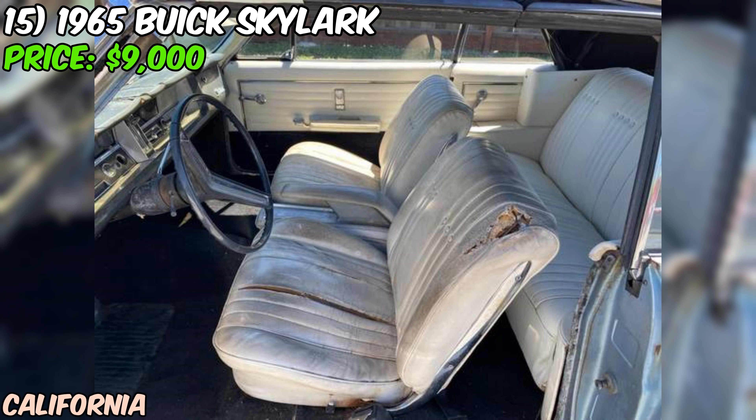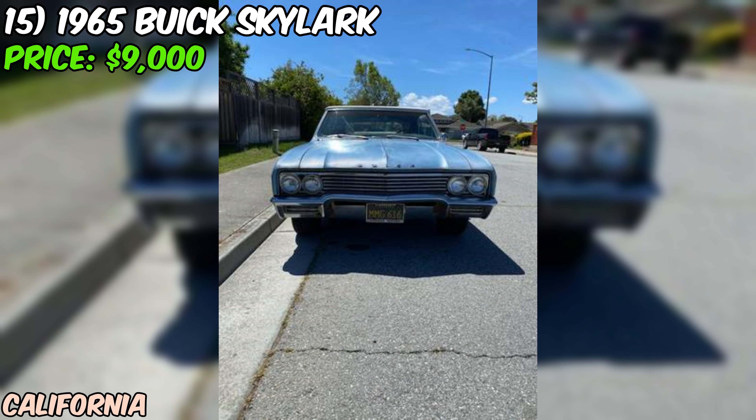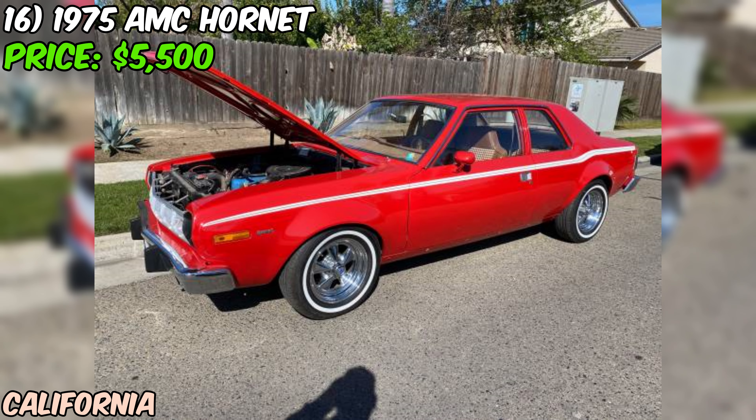Overall, this 1965 Buick Skylark convertible is a fantastic opportunity for anyone looking to own a piece of American automotive history. While it may need some TLC in certain areas, it's still a solid car with plenty of potential. If you're ready to take on a rewarding project and cruise in style, this Skylark might just be the one.